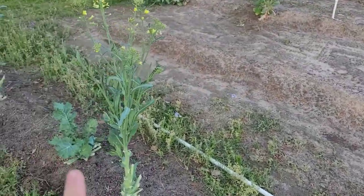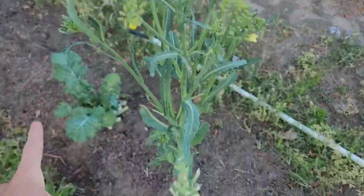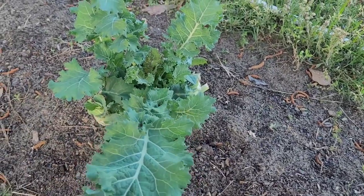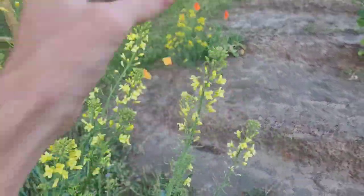I noticed that the ones that bolted quicker were the sweeter ones with a more vertical growth pattern — those were the top bunching earlies. The ones that didn't bolt as quickly and still have yet to bolt are the Georgia's Southern collards. Most all of my top bunching earlies bolted, which was interesting.